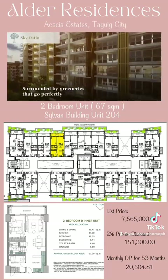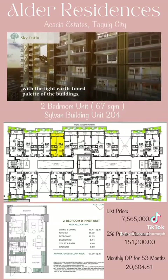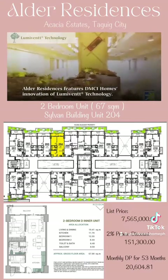Surrounded by greeneries that cope perfectly with the light earth-toned palette of the buildings, Alder Residences features DMCI Homes' innovation of LumiVent technology.